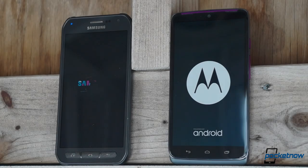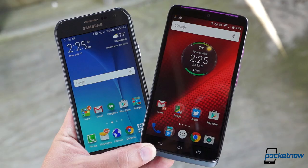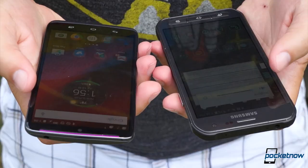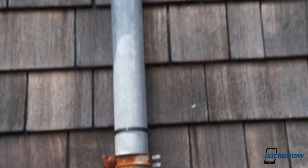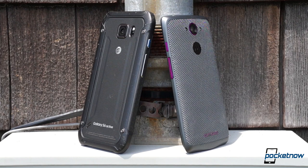Samsung and Motorola, AT&T and Verizon, Galaxy and Droid, Active versus Turbo. I'm Michael Fisher with Pocketnow, and if you need a phone that'll take some abuse without sacrificing performance, odds are you've weighed at least one of these. Which one is better for you? Let's find out.